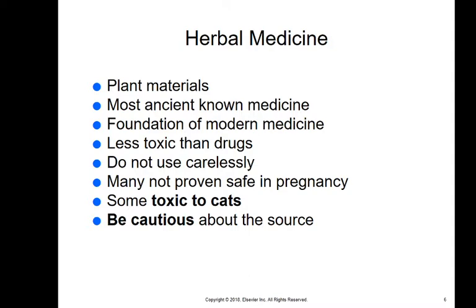Herbal medicine is different from nutraceuticals — it is comprised just of herbs, all made from plant materials. It's the most ancient known medicine; the most commonly known early example is willow bark used for pain relief. It's the foundation of modern medicine and is typically less toxic than drugs, but you have to be careful. It's not proven safe in pregnancy, a lot of herbal medicines are toxic to cats, and these things are not regulated, so anybody can put any label they want on a product.